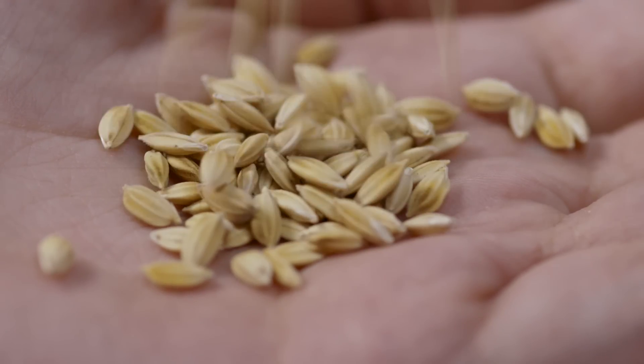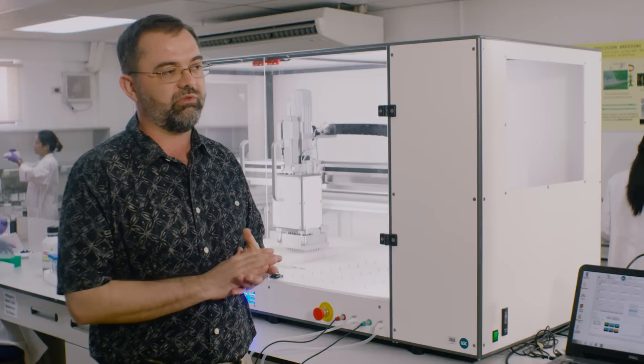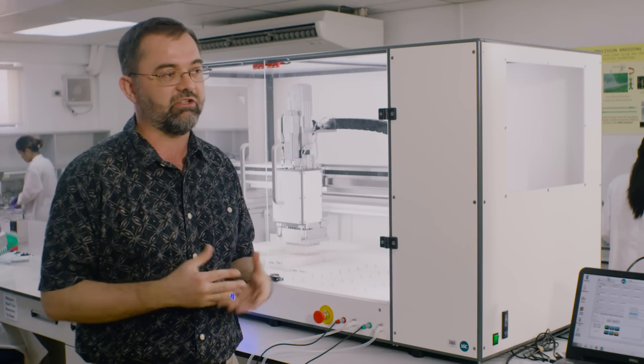Rice is really an essential crop because over half of the world's population actually eat it as a staple crop. When we talk about poverty alleviation or food security, rice is always an important component in dealing with the challenges of the future.